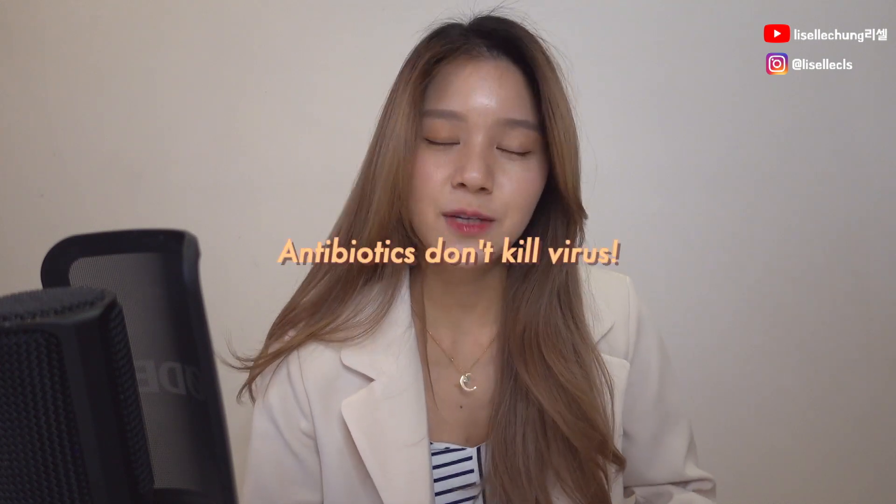No! The thing is, antibiotics do not kill the virus. Antibiotics are there to stop the growth of or just kill bacteria. You might ask, are there any antiviral medications? Yes, of course there are, but they are only available from a doctor's prescription, so that one you need to see a doctor.